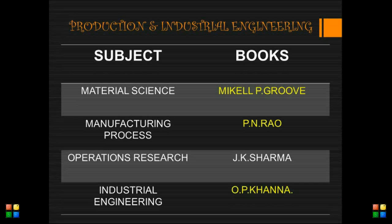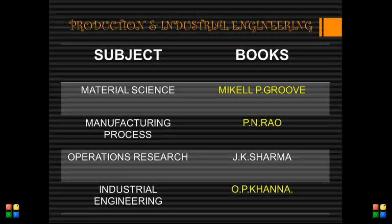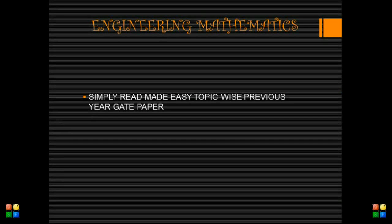Finally we are going to see about production and industrial engineering. For material science: Michael P. Groover. For manufacturing processes: P.N. Rao. For operations research: J.K. Sharma. For industrial engineering: O.P. Khanna. Engineering mathematics is added only for GATE examiners, and you can simply read the Made Easy topic-wise previous year GATE papers.